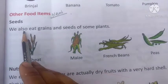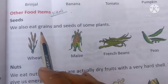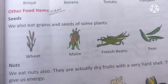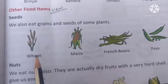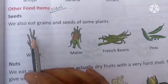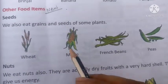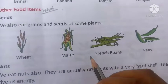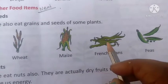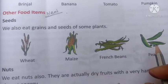We also eat grains and seeds of some plants. We eat seeds — grains are also seeds. For example, maize, French beans. We also eat seeds in the form of dals and peas.